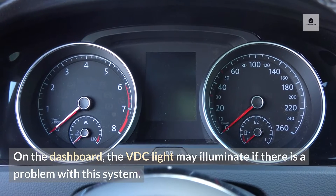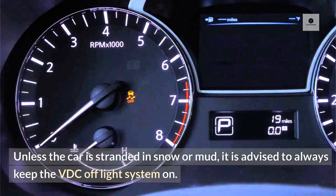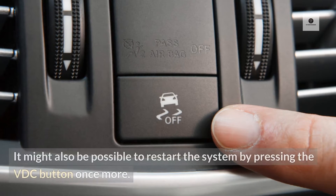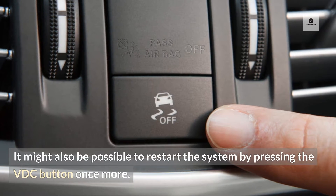On the dashboard, the VDC light may illuminate if there is a problem with this system. Unless the car is stranded in snow or mud, it is advised to always keep the VDC Off-Lite system on. It might also be possible to restart the system by pressing the VDC button once more.